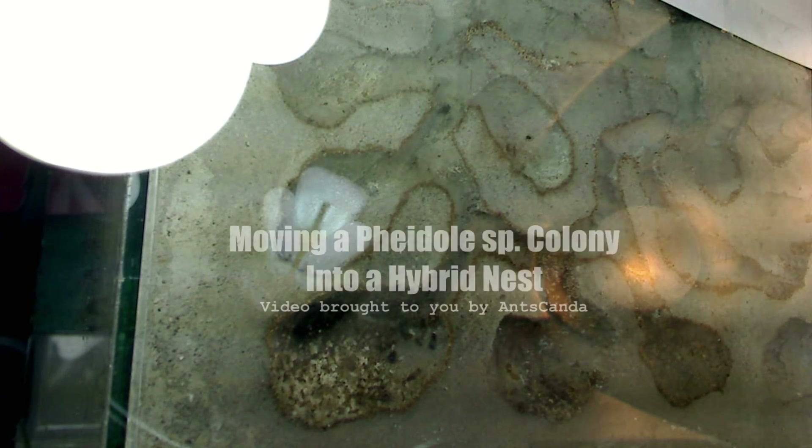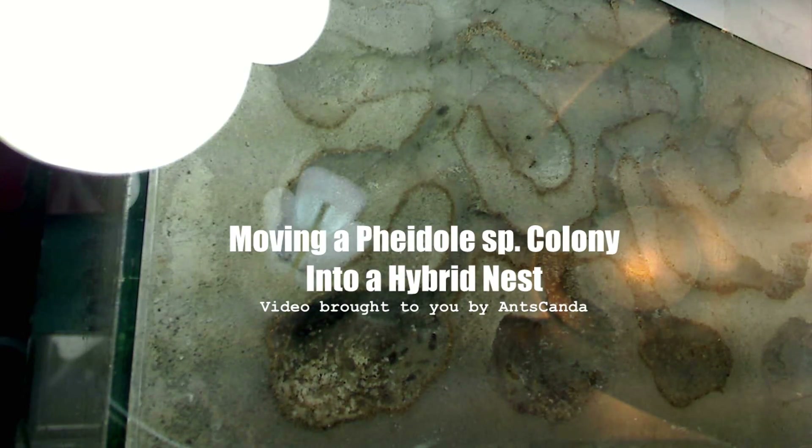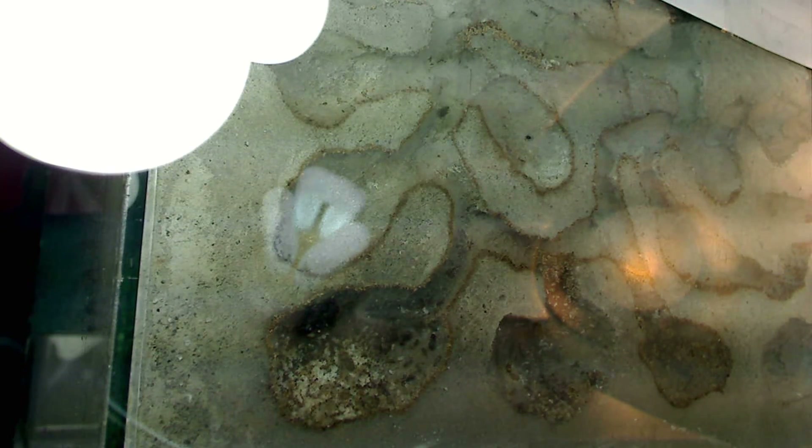Hey, what's up guys, this is Mikey Bustos. Thank you so much for tuning in to the Ants Canada Ant Channel for another ant video. I just recently came into possession of a Phaeidole colony, and it came in this cement formicarium. I'm trying to migrate the colony into a test tube. It's just a young colony and they're occupying this chamber over here to the lower left — the queen is in there with all her brood. The colony is about a hundred or so workers and there are majors already present.